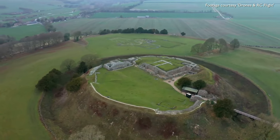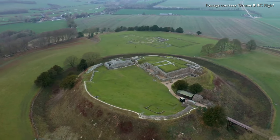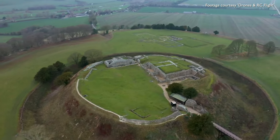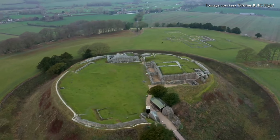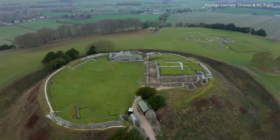Wherever you go, you find extraordinary stuff, and what I find exciting is just how full the landscape is. At Old Sarum we have a hill fort, a Roman town, medieval settlements, shrunken medieval settlements, churches — there's just a huge amount of material in that landscape which I think we're going to get a great deal out of looking at.